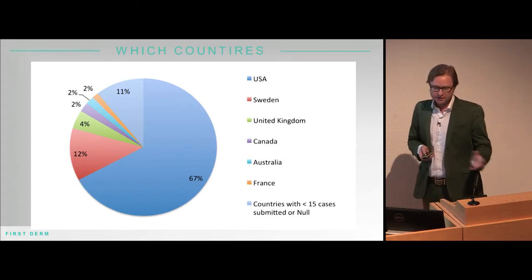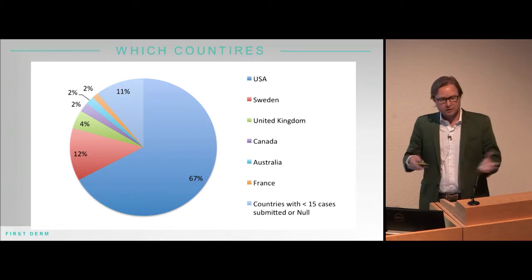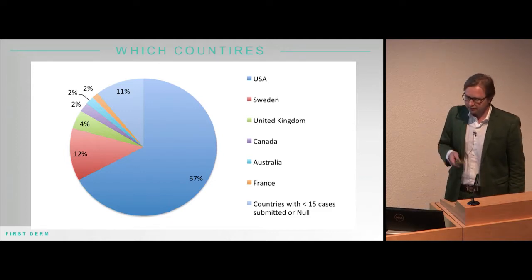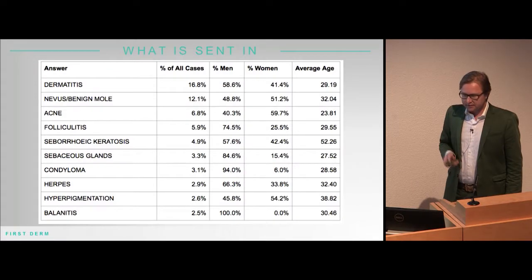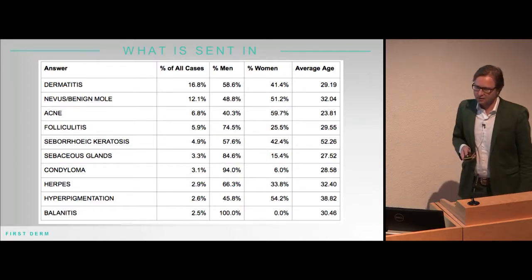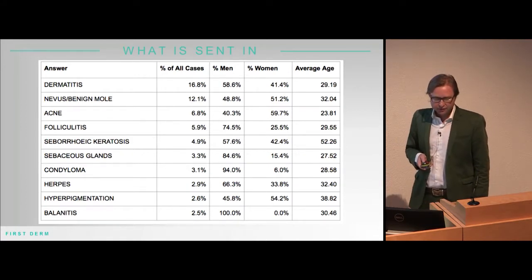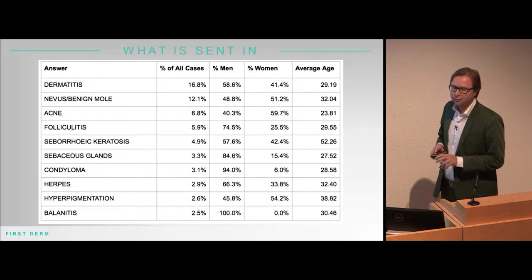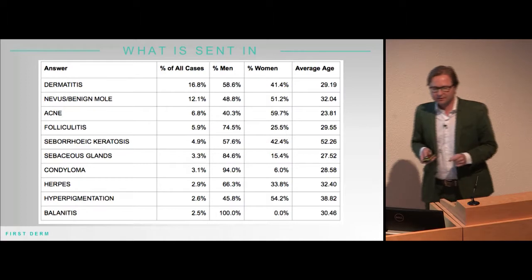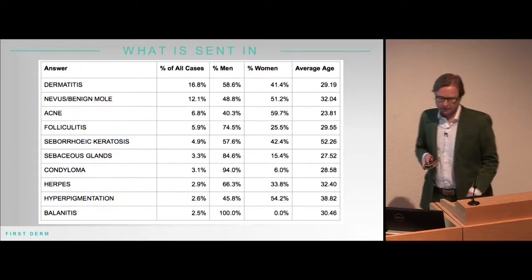Here you can see which countries send in the most. We're most active in the US and also in Sweden. We also get cases from all around the world — Africa, Russia, the Middle East, Hong Kong, and even China. The top 10 conditions account for 61% of what comes into our service: dermatitis, moles, acne, folliculitis, and others. About 30% of what comes in are queries that we call in the United States 'dick pics' — images below the belt.